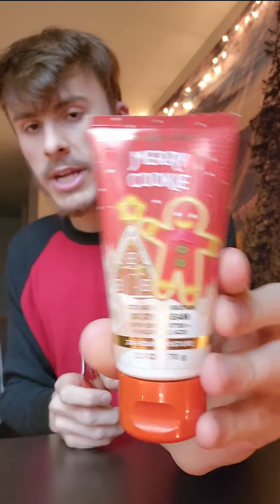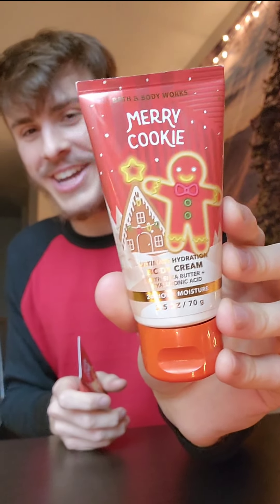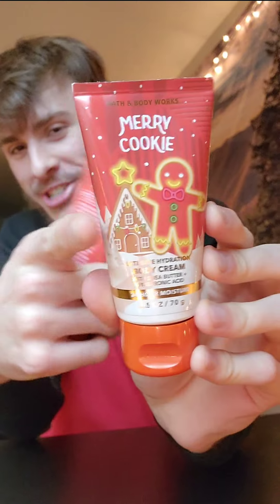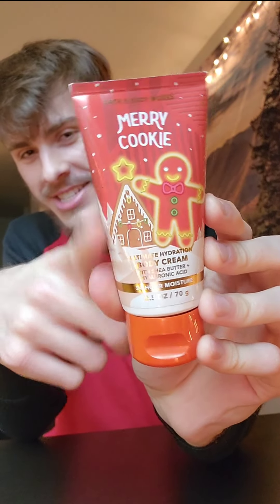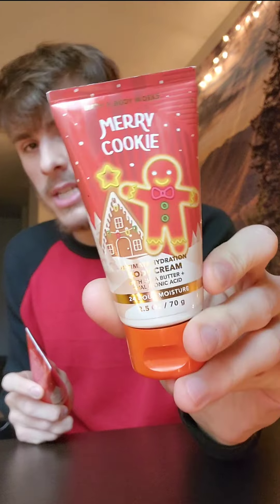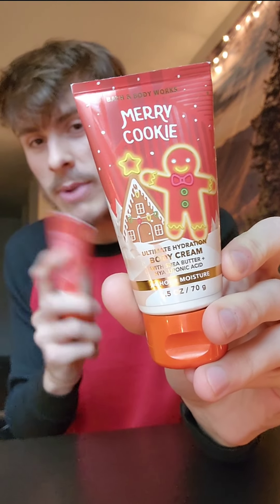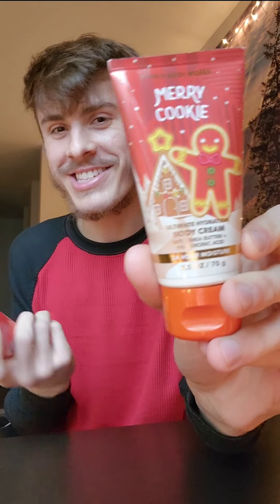First, we have a Merry Cookie ultimate hydration body cream. I love the little gingerbread and gingerbread house and the stars — just the cutest Christmas packaging ever. I got two of them. This scent — I don't understand why Bath and Body Works has this name, but Merry Cookie and Christmas Cookie are the same exact fragrance.